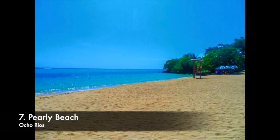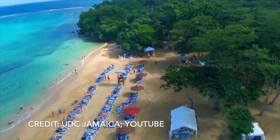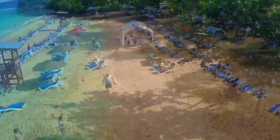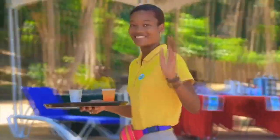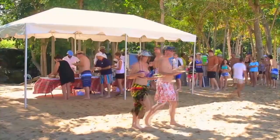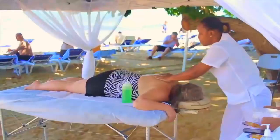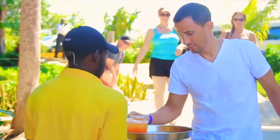Number 7: Pearly Beach. Jamaica is one of the largest islands in the Caribbean, and it has a multitude of beaches to experience, one of which is Pearly Beach. Located near Ocho Rios and the world-famous Dunn River Falls, the beach is clean with crystal-clear waters. Entertainment is provided by the tour guides, and there is also a lunch buffet with local Jamaican cuisine, including jerk chicken.